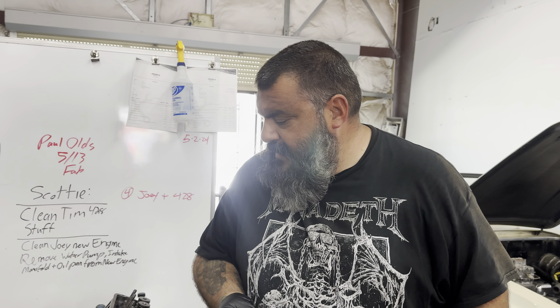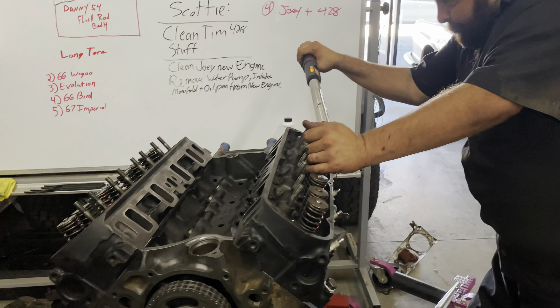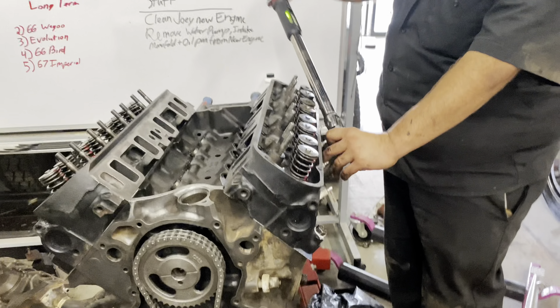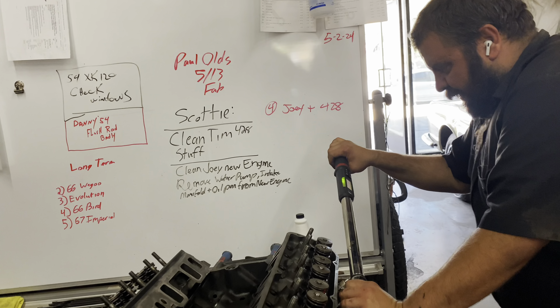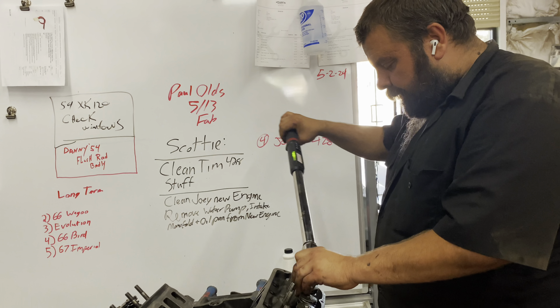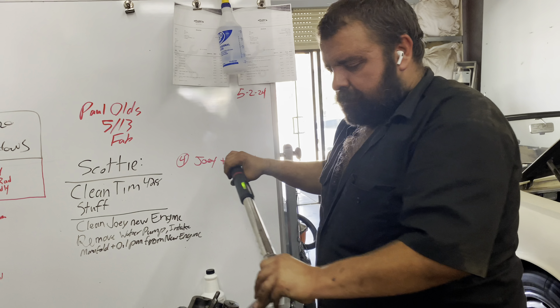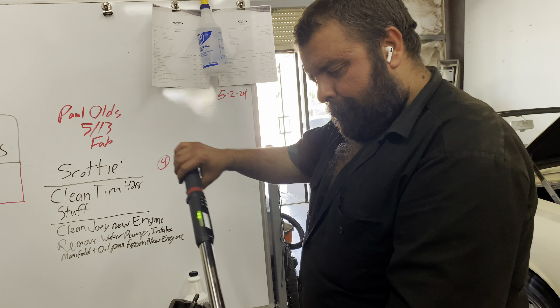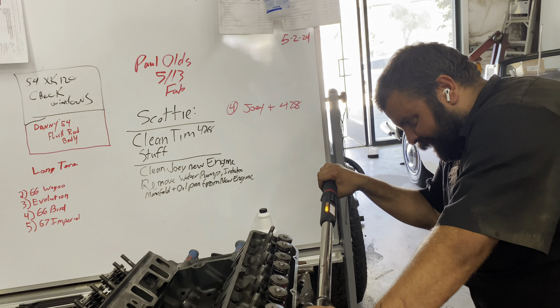All right, bolts — I'm gonna put the phone down and then we'll do that and then we'll torque it. All right, final pass. Dang, almost looks like a motor. I could just put motors together all day. I like the machines though because I know how to do it.